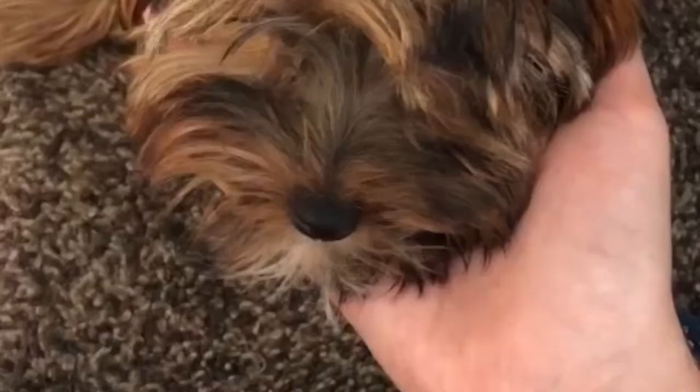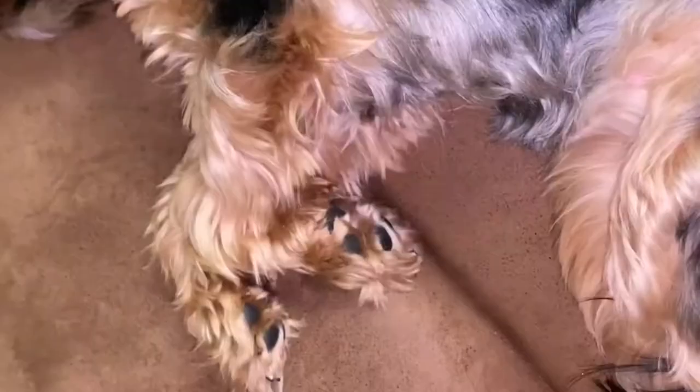Yorkies are considered toy breeds, so you won't have to give them too many foods unlike larger breeds. What are the best ingredients for your Yorkies? Protein: Yorkies need a lot of protein just like other dog breeds. Protein is an essential nutrient because it supports the development of their muscles.